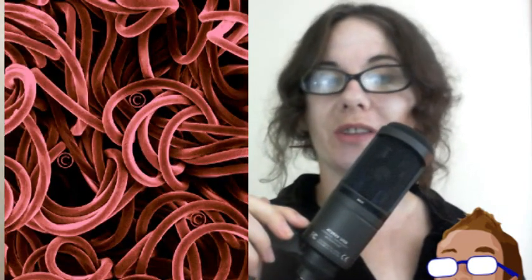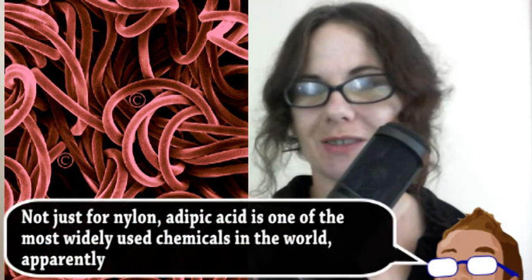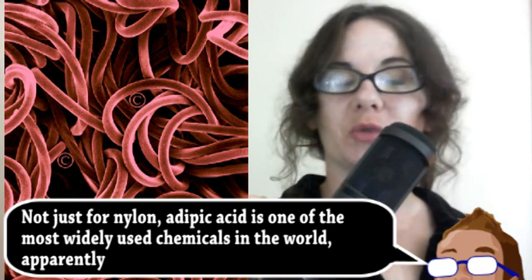Now that might not sound like a big deal, but nylon is used in things other than stockings. More importantly, the discovery was directly about a nylon precursor called adipic acid. This chemical is currently synthesized from petrochemicals and its production releases pollution.